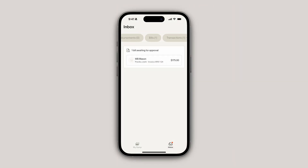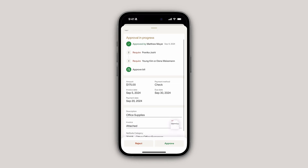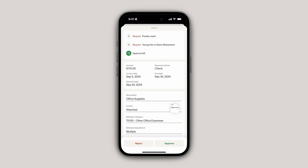So first up, let's talk about bill pay. On the go, you can now approve bills directly from the Ramp mobile app — and that works whether you're a green or blue bubble kind of person. This means you can keep your teams unblocked and approvals moving even when you're on the move.